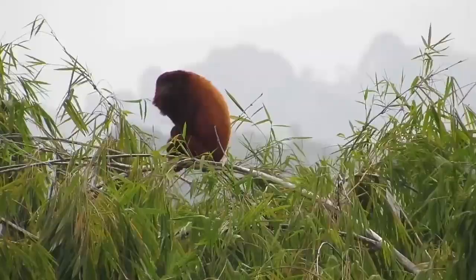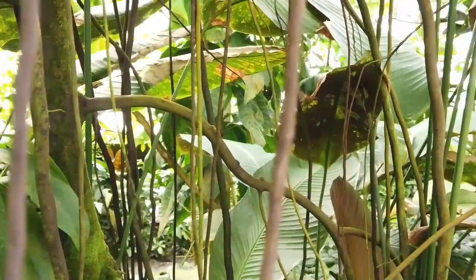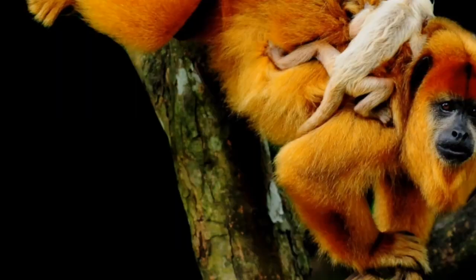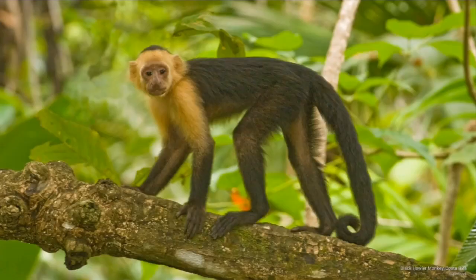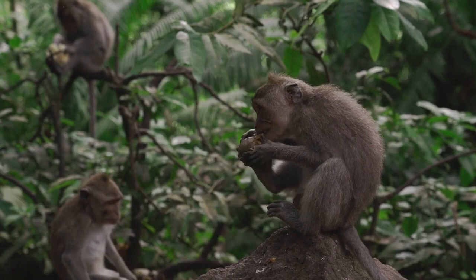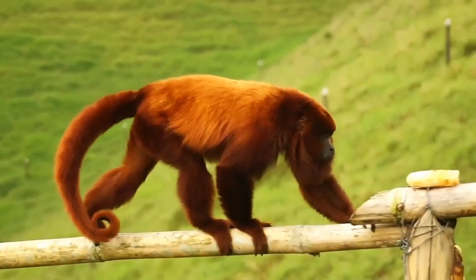The main threat to howler monkeys is humans. People destroy the forests where the monkeys live, knocking down trees to create farms or sell the wood. Many people in central and south America also eat howler meat, and since howlers don't put up a big fight, they make easy prey. People also steal howlers for zoos or as pets — many in captivity die. One of the most awful threats is electric wiring: across much of Costa Rica, howlers die on live wires along roads and on uncovered transformers.